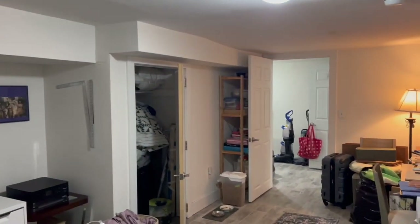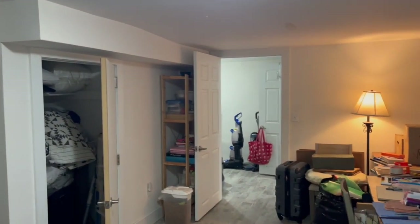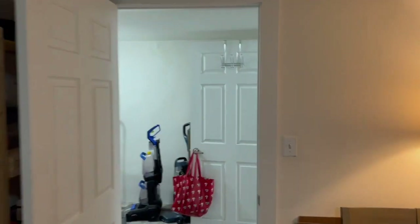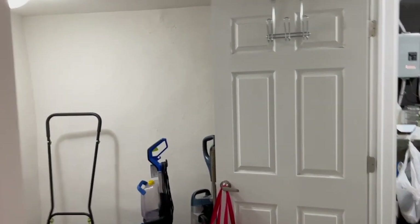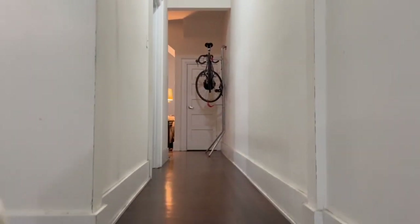Alright, this is what Unit 1 of 4922 Cedar Avenue looks like. I hope you like the video and I hope you like the unit. Thank you for watching. Bye.